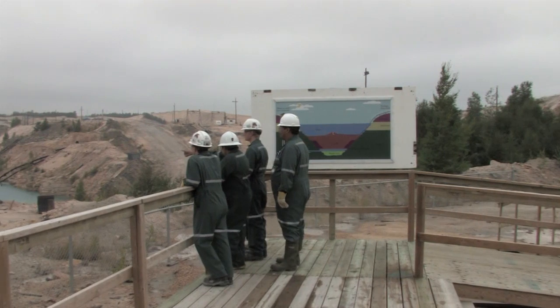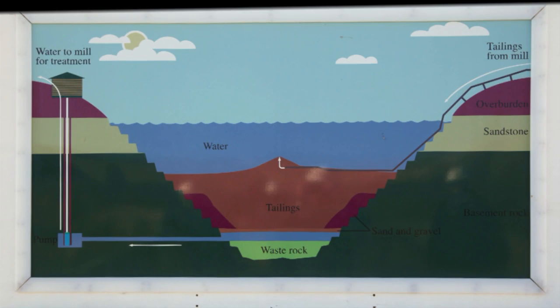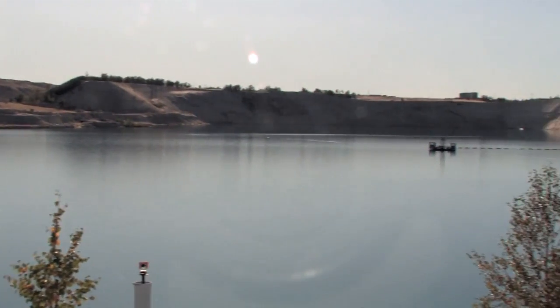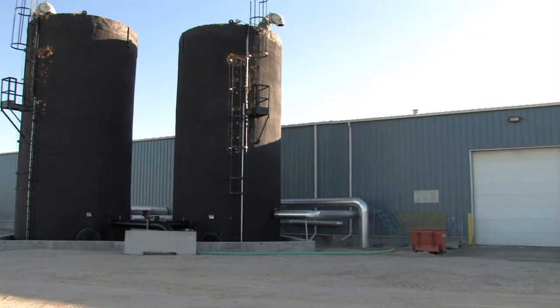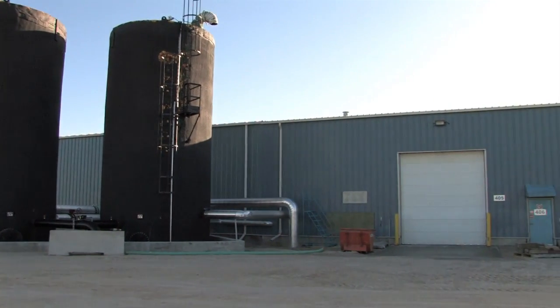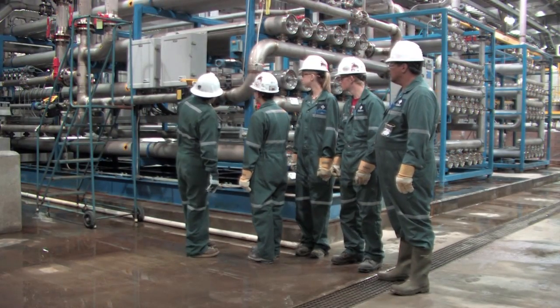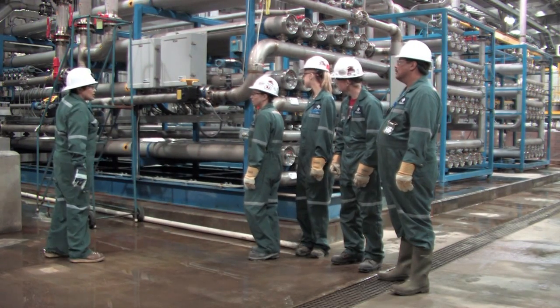The Dahlman Tailings Management Facility holds the mill tailings under 50 metres of water in a stable rock formation. Raw water from dewatering wells around the tailings facilities is pumped to the reverse osmosis plant for treatment, which removes impurities before the water is released back to the environment.